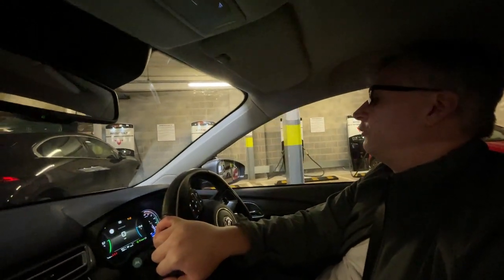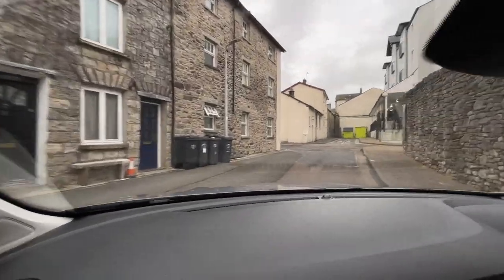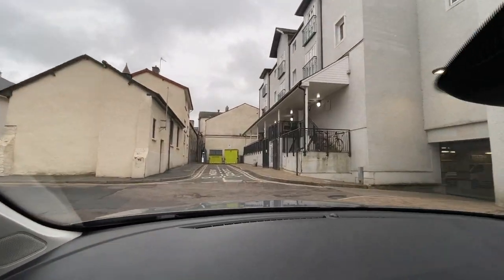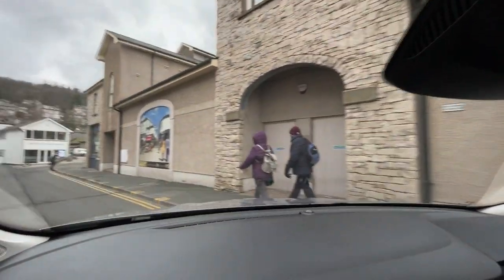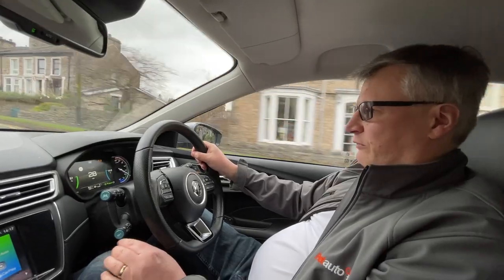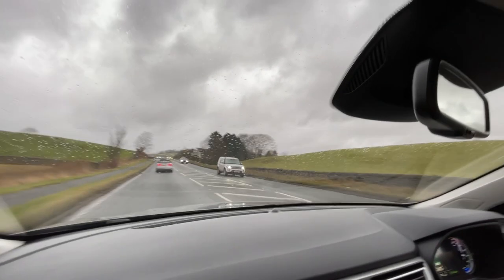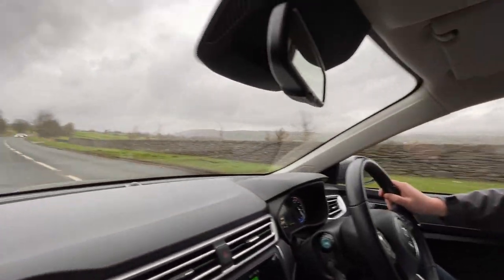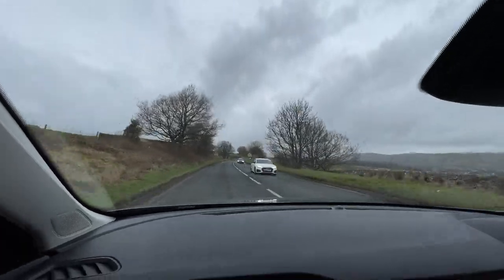Shall we head to Kendal? We've got a reversing camera which makes it really easy to get out of bays. One thing you don't get on either trim is parking sensors on the front - you do have them on the rear. Because it's like a market town it's got some windy roads, and this is the epitome of windy roads - narrow as well. And that's sport mode for you! The eco didn't last very long at all, did it Benjamin? Let's go into adaptive. Because it's got traffic jam assist, it'll follow the car in front.